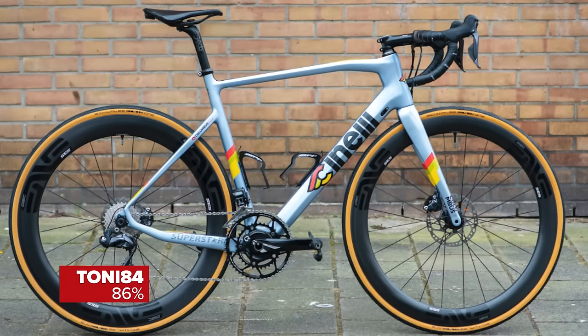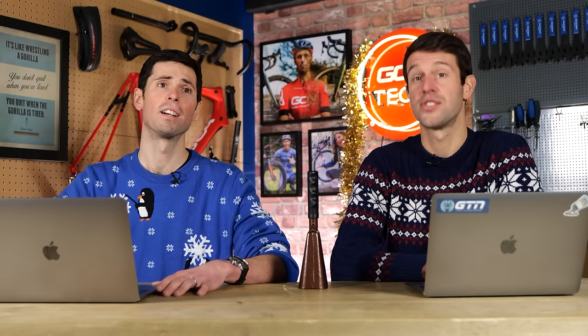Next, Tony84, 86% — a Cinelli Superstar Disc. Love it. Tan sidewalls, power meter, lovely paintwork. Cinelli's paint work on this is really nice. This is a pretty simple one. Super nice!